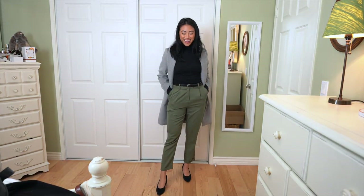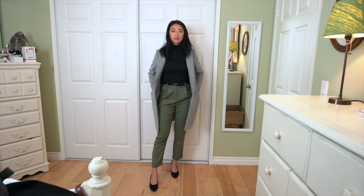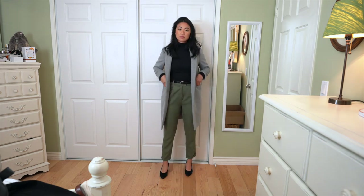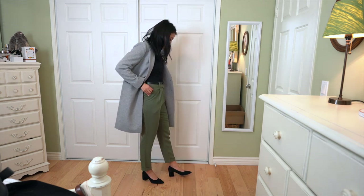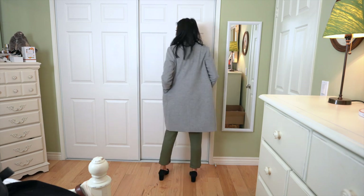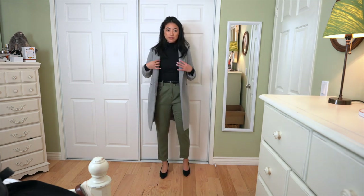For this next outfit, all I switched out is the top and the jacket — these are the same pants, belt, and shoes from my last outfit. This top is a high-neck long sleeve from Lululemon that I picked up in a haul a few weeks back. This coat I got from Japan a while ago, but it's one of those coats I consider a staple in every single closet. I won't stay here too long since it is very similar to the last outfit.